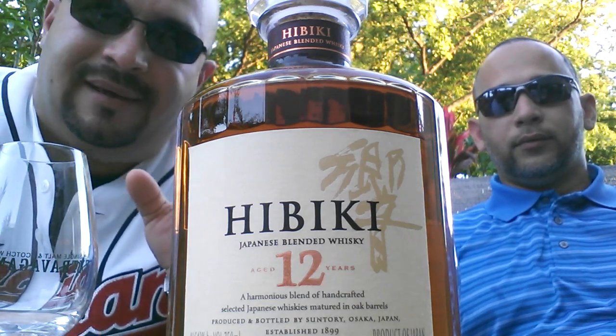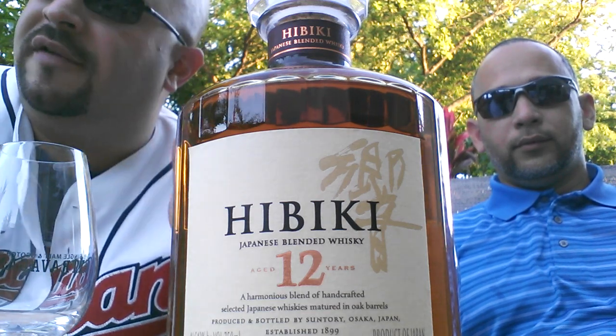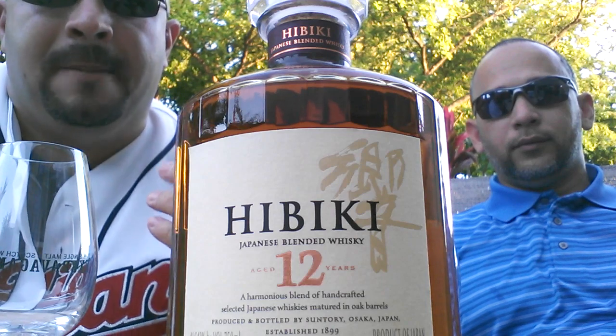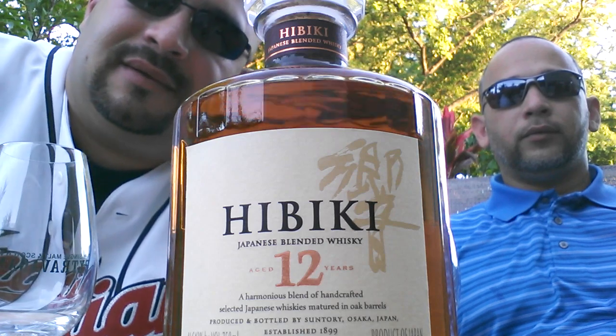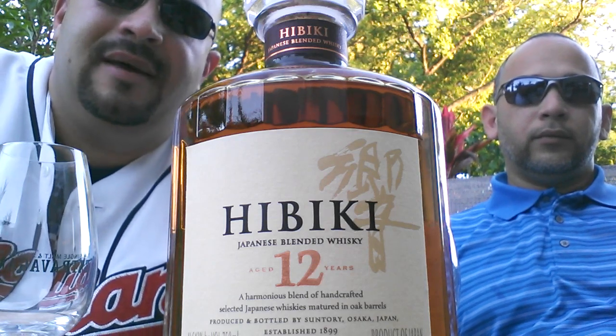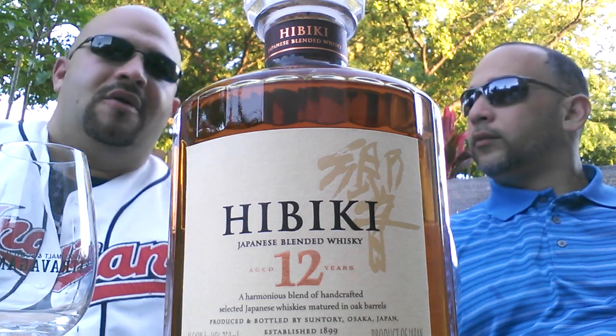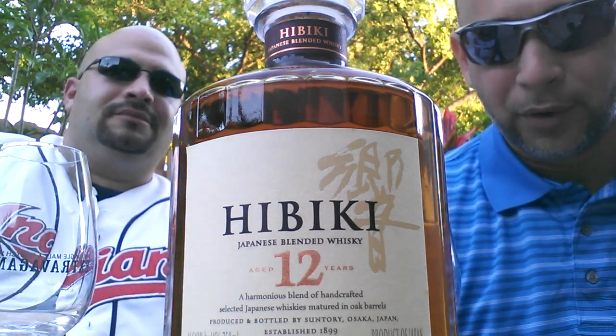This is a blend — a blended whiskey — so I don't know how many whiskeys are in there. Based on the color, it appears they aged it not only in bourbon barrels but sherry as well. It's tough to get. I think it was like 55 or 65 bucks — I don't remember exactly, I just got it a couple hours ago. I don't know anything about it beyond that.